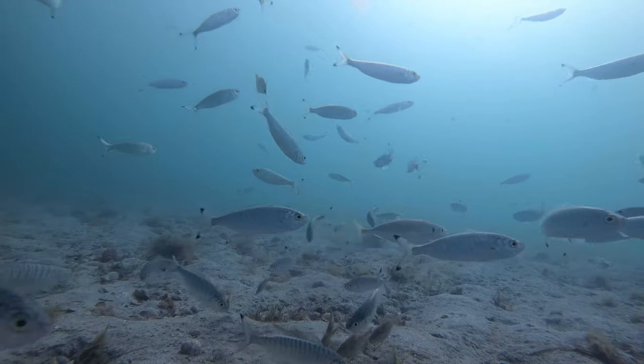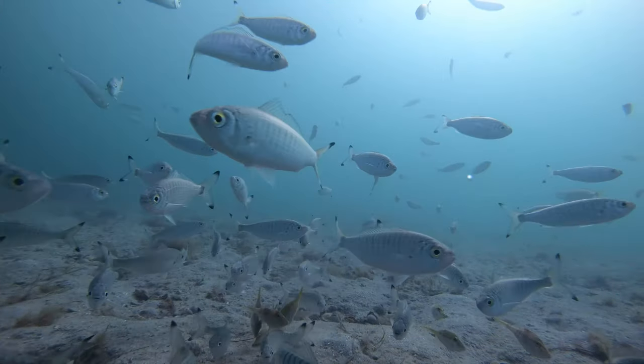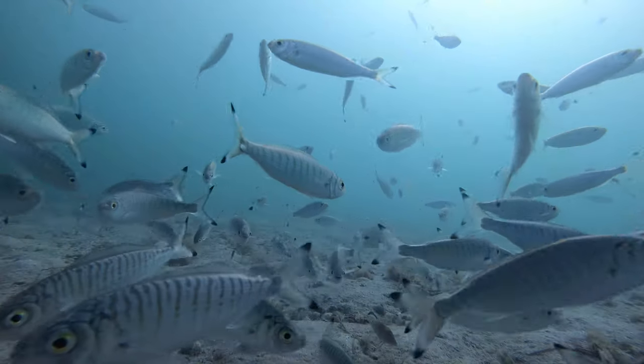Tommy Ruff is another species that you may often come across at St. Leonard's. It will take squid, pilchard, anything on a Paternoster rig.